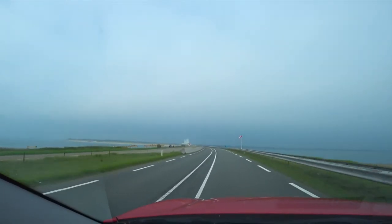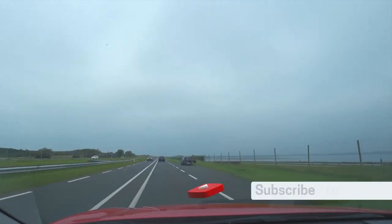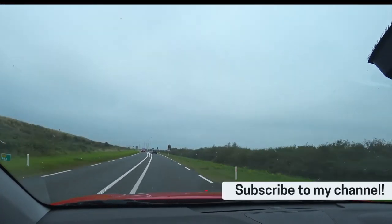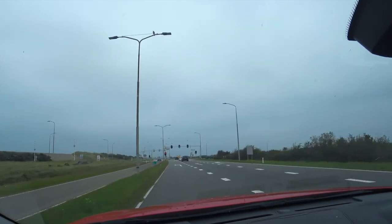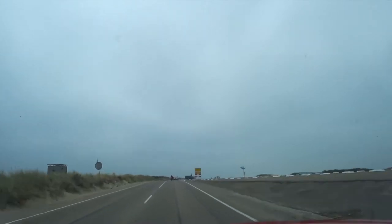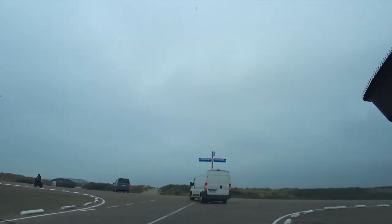If you'd like to keep up with my travels — and I have a series coming soon from the Azores — make sure you hit that subscribe button. Heading along the coast, there was one thing I'd certainly need to do: see a beach and the North Sea. Time for a detour.